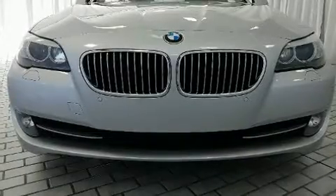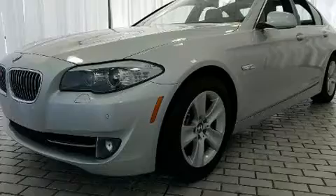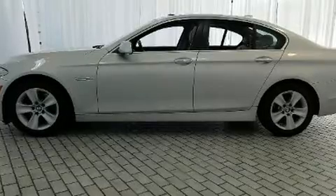Outstanding design defines the 2013 BMW 528i. This four-door, five-passenger sedan just recently passed the 50,000 mile mark. It features an automatic transmission, rear-wheel drive, and a two-liter four-cylinder engine.